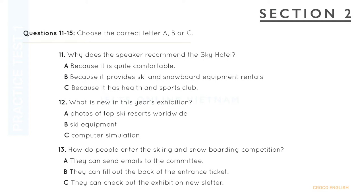You'll hear a coordinator for the annual Ski and Snowboard Exhibition talking to the audience about some practical information for the whole event. First, you have some time to look at questions 11 to 15. Now listen carefully and answer questions 11 to 15.